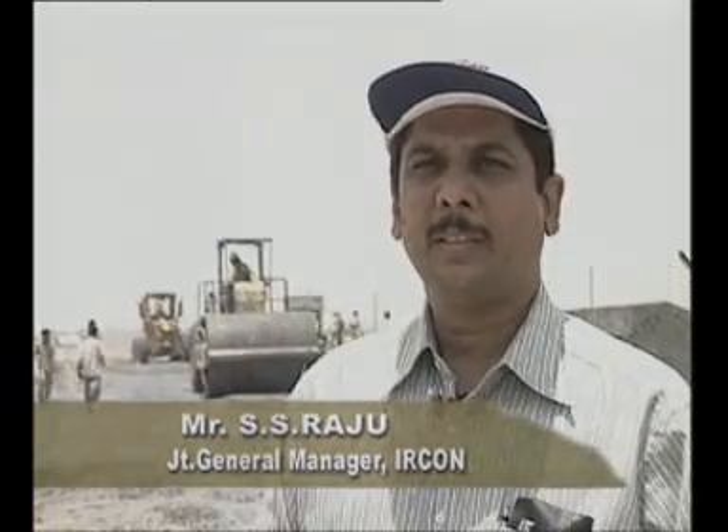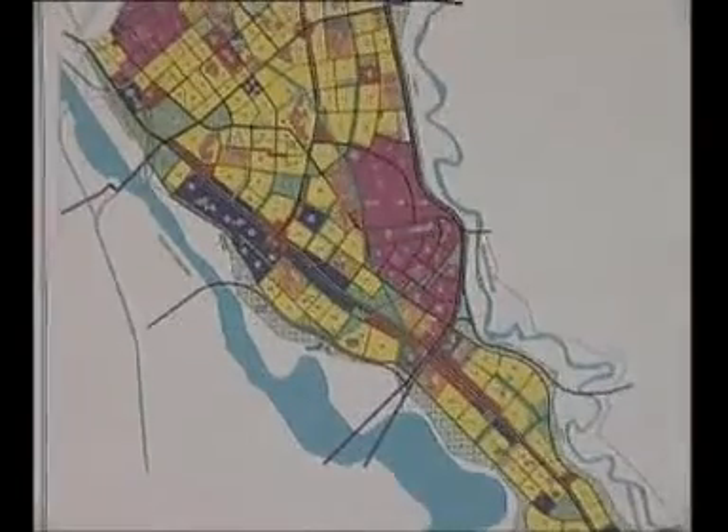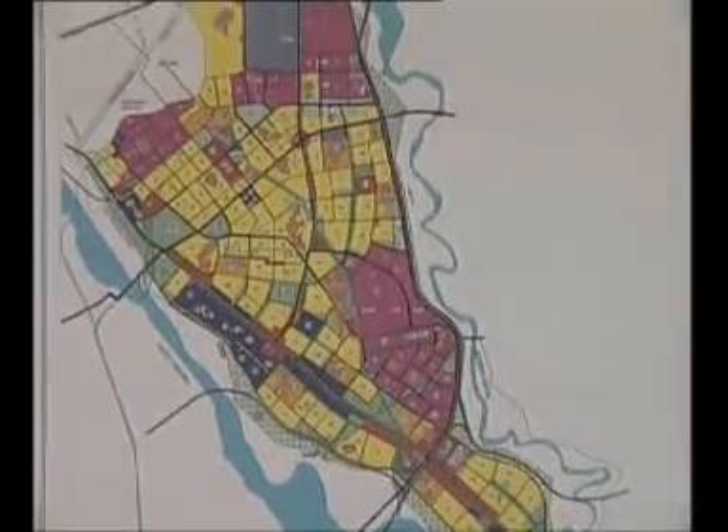SS Raju, Joint General Manager, IRKON: The Noida–Greater Noida Expressway is 24 kilometres long, connecting Noida at Amity International School to the golf course at Greater Noida. Fly ash can be used in the embankment because it has high drain facility, high permeability, and higher CBR value compared to soil. The angle of internal friction is higher and it is easy to compact.